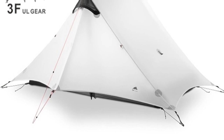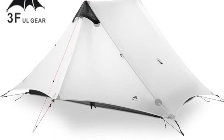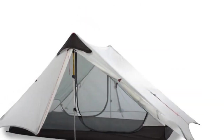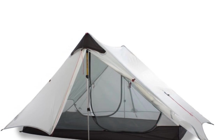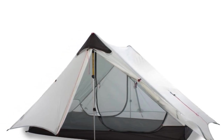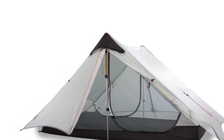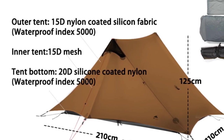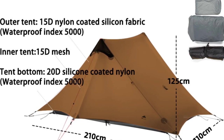One of the standout features of this tent is its four-season design, which means it can be used in any weather condition. It is perfect for camping, hiking, and other outdoor activities in any season, including winter. The tent is rodless, making it even more lightweight and easy to set up. It comes in a variety of colors, including gray, yellow, black, green, and khaki. The aluminum pole material is lightweight and durable, providing stability and support even in windy or stormy conditions.